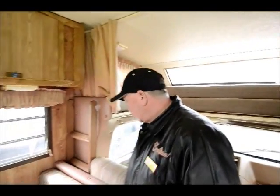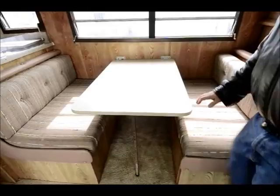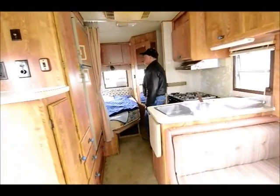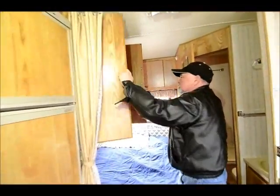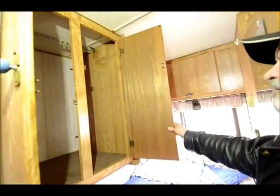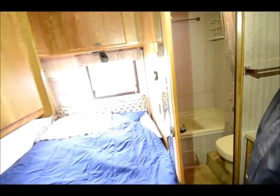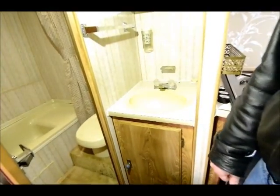The dinette booth also makes into a bed, and you have a nice corner bed in the back here. So three beds in this motorhome — you've got an opportunity to sleep quite a few people. There's a nice little storage compartment and more storage up above the bed. The bathroom is in the back corner with the shower and the toilet. The sink is outside the bathroom area, so if somebody wants to brush their teeth while someone's taking a shower they can do that easy enough.